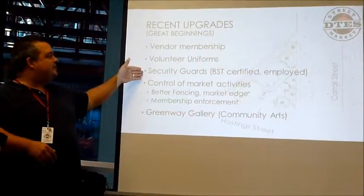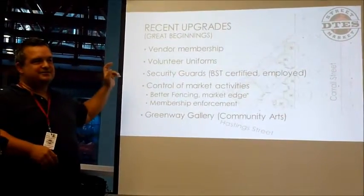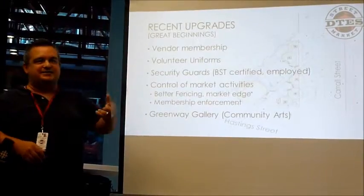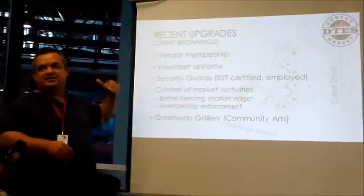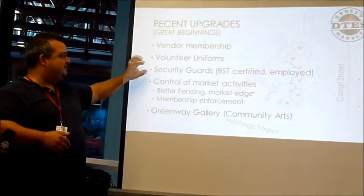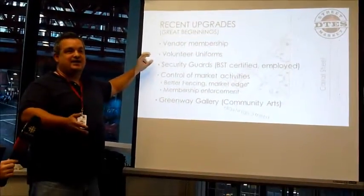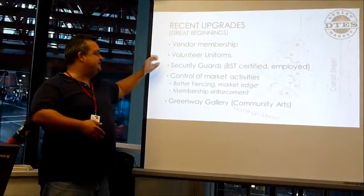We also have proper basic security training — security guards who are walking around the market. They can assist the volunteers, and they're employed. They also represent a rung on the employment ladder from volunteer to real employment. They're also local people — we've employed only people from the Downtown Eastside, so they understand the issues of the Downtown Eastside and the vendors and the realities of that community.